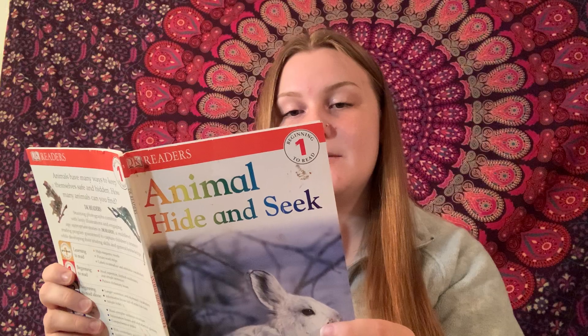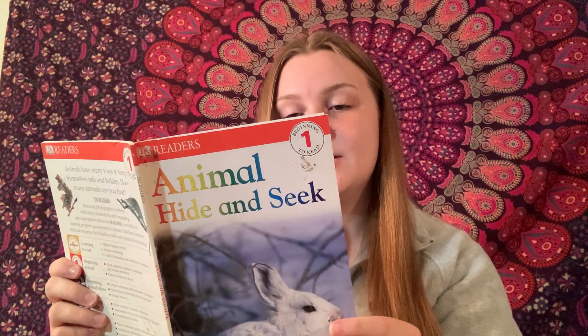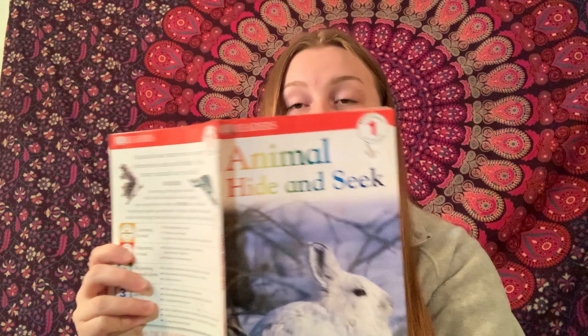In the wild, some animals eat other animals for food. The animals hope their enemies do not see them. Some animals are covered in patterns and colors. They look like their surroundings. This is called camouflage.